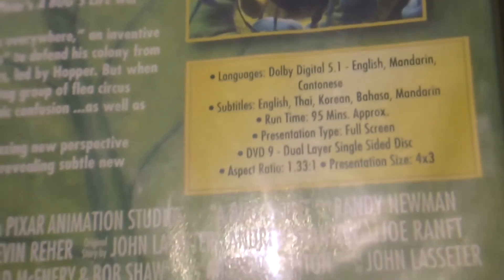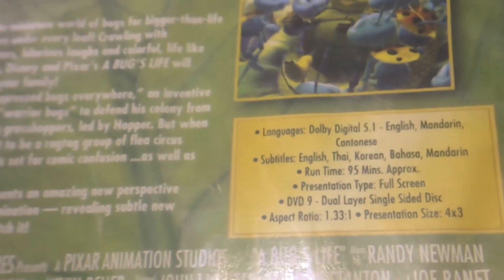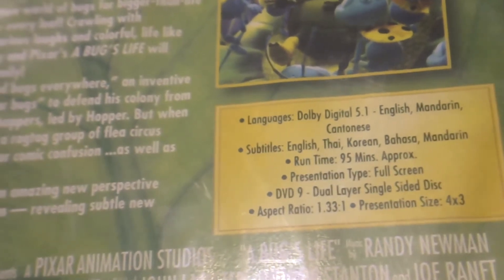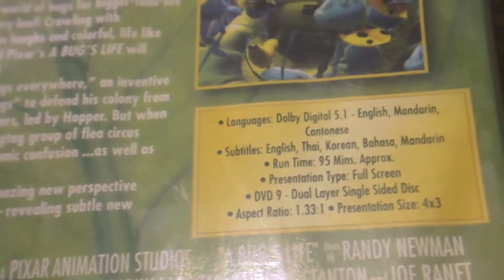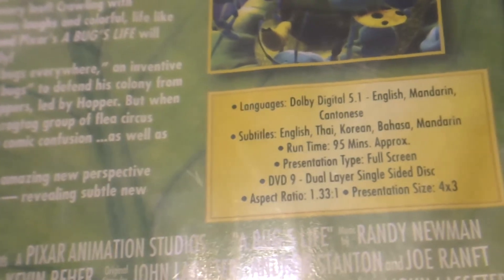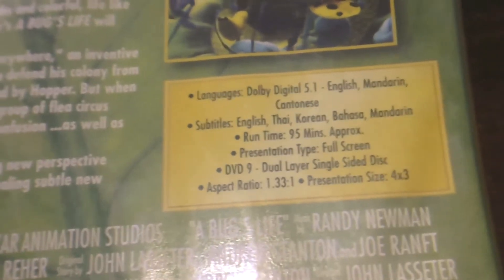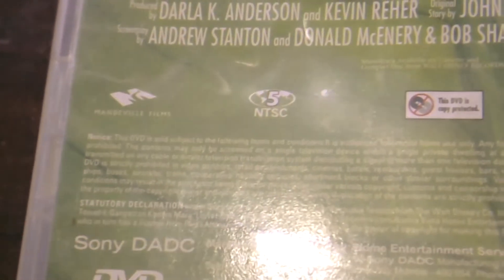The DVD is presented in a 1.33:1 (4:3) ratio, which is a bit unfortunate since most TVs today are much bigger. However, when I watch it on my laptop or computer at 1.85:1, it still looks great. The 1.33:1 ratio won't disappoint for nostalgic viewing, though the lack of widescreen is the only real problem.